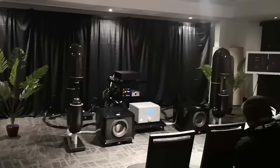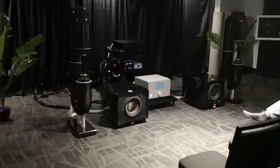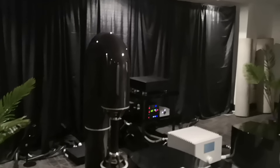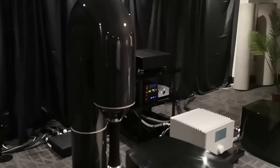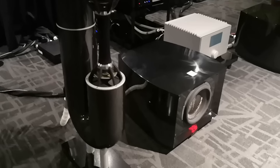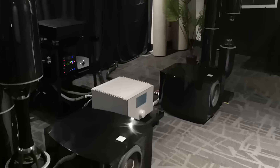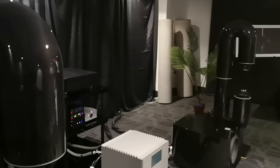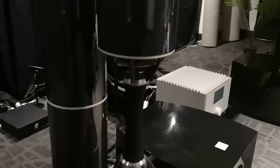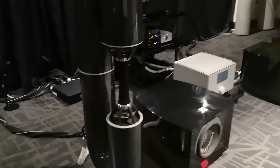Another system totally worth checking out were these omnidirectional speakers — I'm sorry, I forgot their name, I'll put it in the description if I can find it. I got to hear it after the show with music I am familiar with. Usually omnidirectional speakers don't have a solid center image from my experience, but this one was okay. Plenty of detail and the bass is really strong with the help of two rail subs. The soundstage is placed way behind the speakers with good depth.